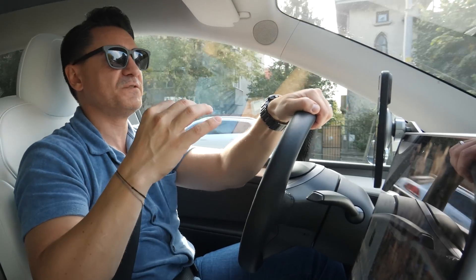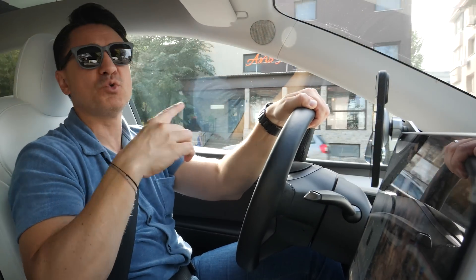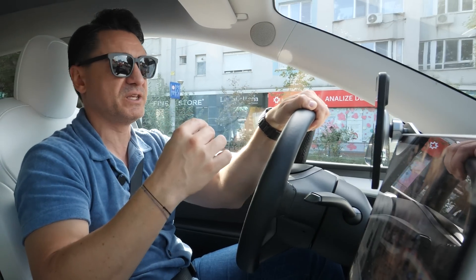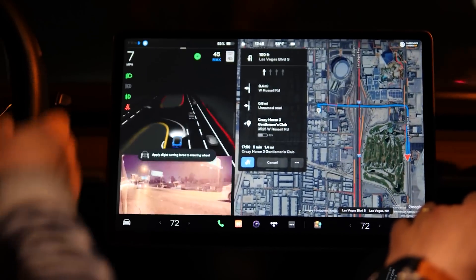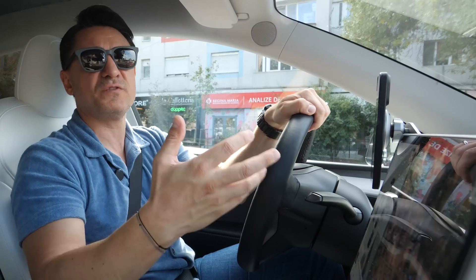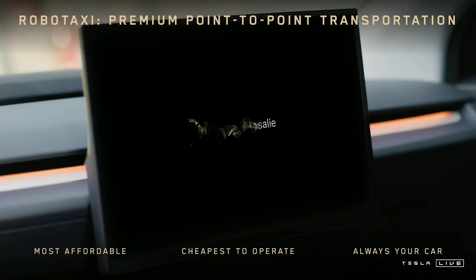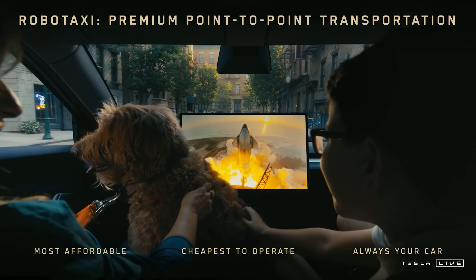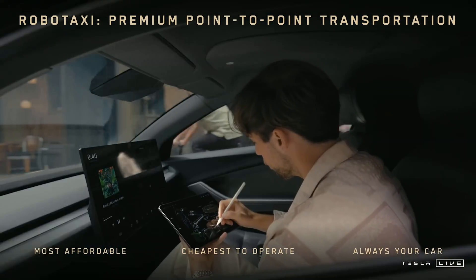AI-ul de la board o să fie ca un șofer care e tot timpul cu ochii în patru, non-stop, în fiecare secundă. Asta este șmecheria într-o astfel de mașină. O chestie despre care nu prea s-a vorbit la evenimentul de lansare — sunt sigur că la board, mașina asta va rula un AI care nu va fi acolo doar pentru conducere autonomă, ci o să-ți răspundă la întrebări, o să preia toate solicitările tale și chiar o să te poată distra. Cel mai probabil vor pune Grok, și dacă vii cu telefonul, s-ar putea să transferi ușor conturile, să poți să faci doom scrolling pe un ecran mare în timp ce faci naveta.